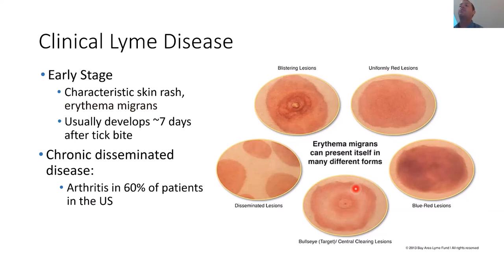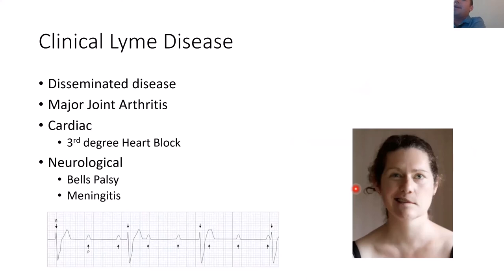If the rash goes untreated, you can develop more severe disease. In the United States, the most common disseminated manifestation of Lyme disease is arthritis, usually in major joints — your knee, hip, elbow, or shoulder. The bacteria can also get into heart tissue and cause severe cardiac abnormalities known as third-degree heart block, which can be fatal. It can also get into the brain and its linings, causing problems like transient facial paralysis that looks like a stroke but will go away, or meningitis — swelling of the linings of the brain — which can lead to lifelong complications.